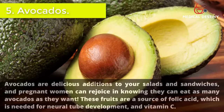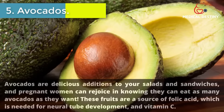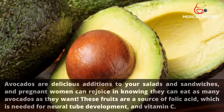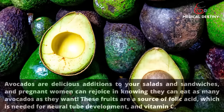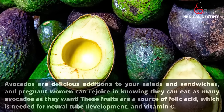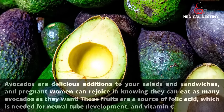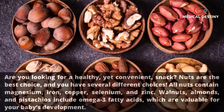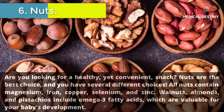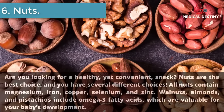5. Avocados. Avocados are delicious additions to your salads and sandwiches, and pregnant women can rejoice in knowing they can eat as many avocados as they want. These fruits are a source of folic acid, which is needed for neural tube development, and vitamin C.